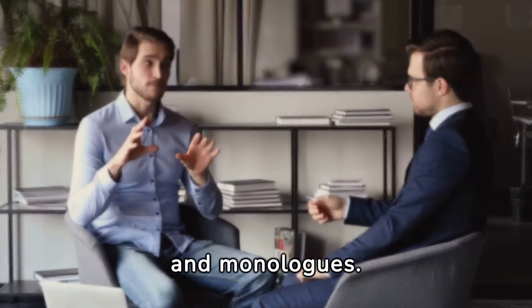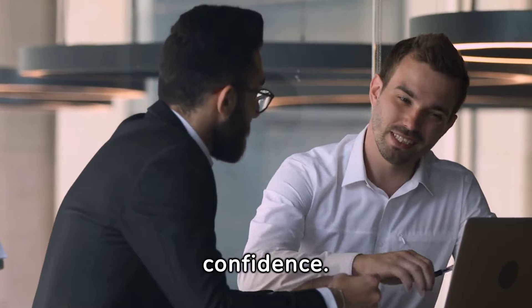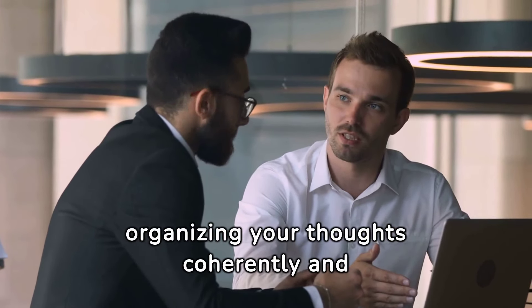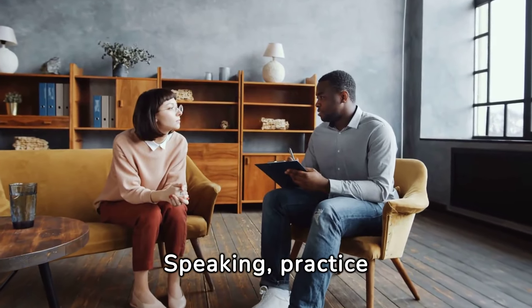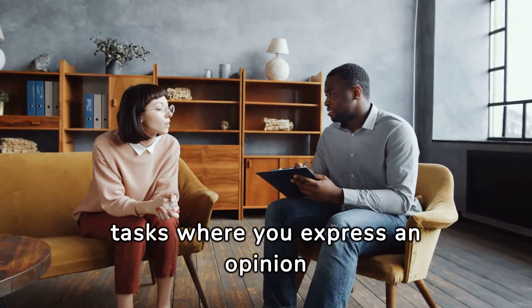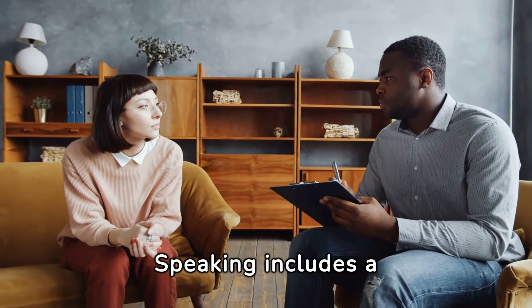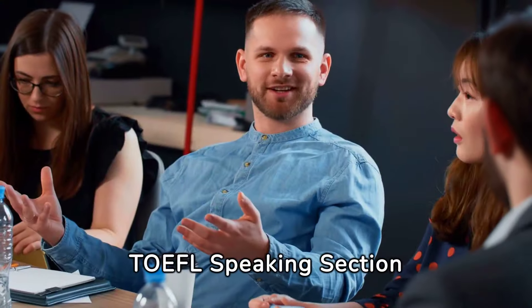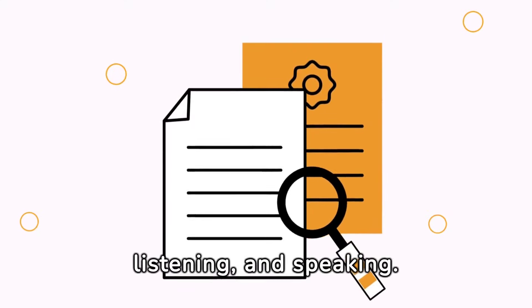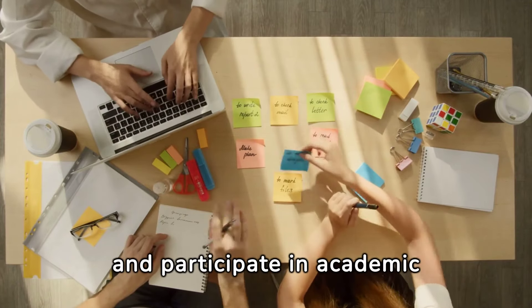Speaking tasks can be intimidating, but with our techniques, you'll gain confidence. We'll cover methods for organizing your thoughts coherently and provide fluency tips to help you express yourself with ease. For TOEFL Speaking, practice responding to integrated tasks where you express an opinion based on reading and listening materials. IELTS Speaking includes a discussion on familiar topics, so be ready to share your thoughts on everyday subjects. TOEFL Speaking section: 20 minutes. Format: 6 tasks, including reading, listening, and speaking. Tasks: express opinions on familiar topics, summarize information, and participate in academic discussions.